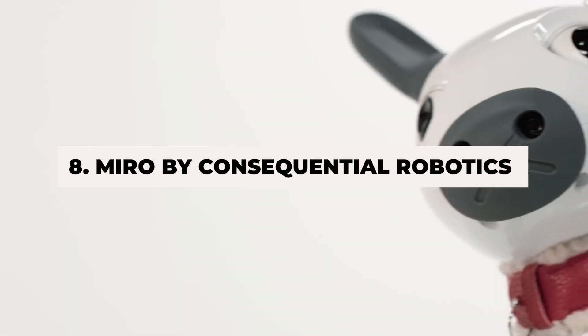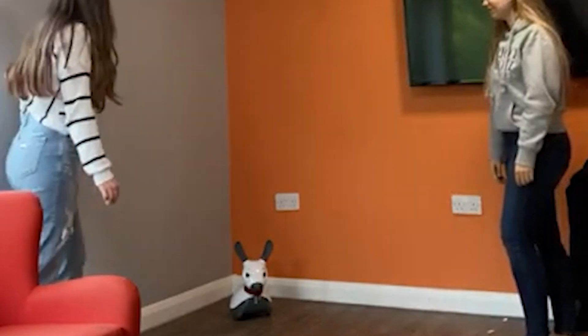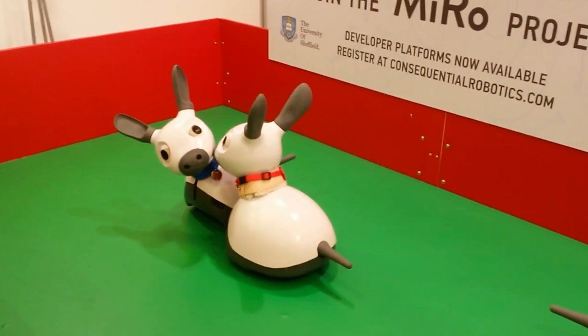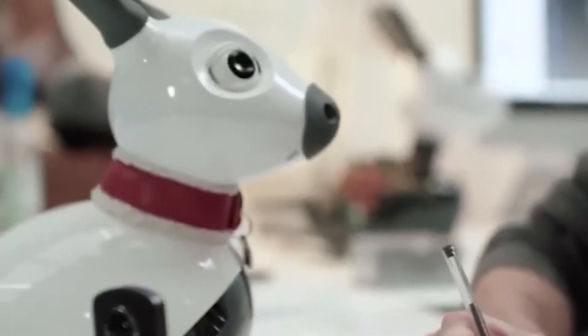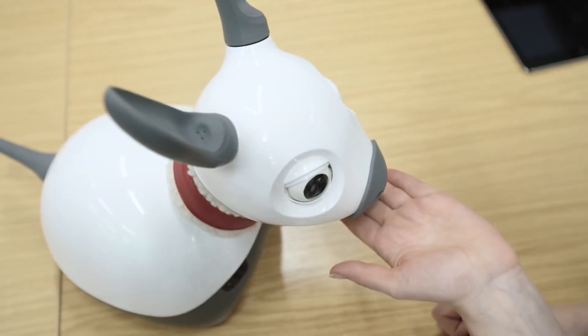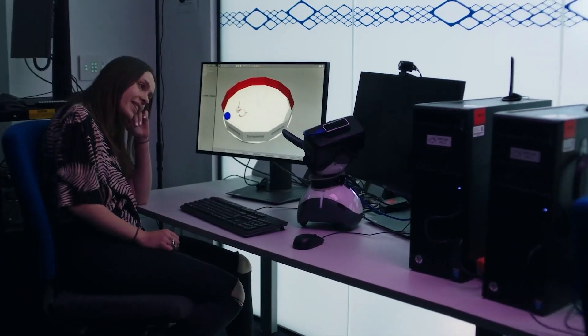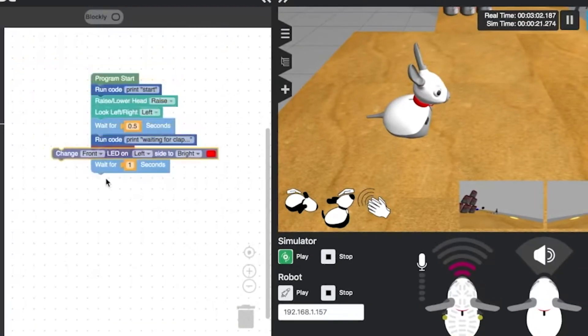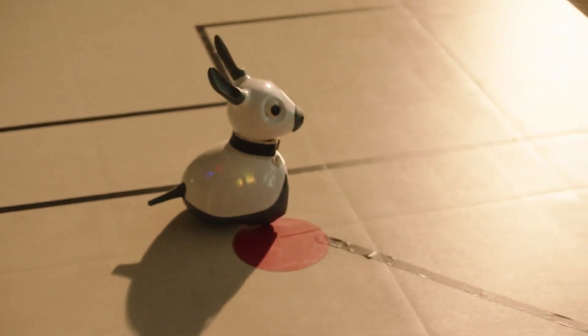Number 8: Miro by Consequential Robotics. Miro is a social robot designed to interact with humans in a way that feels natural and engaging. This little robot looks and behaves like an animal, making it an appealing companion. Miro can express emotions and connect with people through its expressive movements, sounds, and visual cues. This makes it particularly valuable in healthcare and therapeutic settings, where emotional interaction can significantly enhance well-being. Miro is also useful in educational settings, providing an interactive tool for teaching and engaging students.